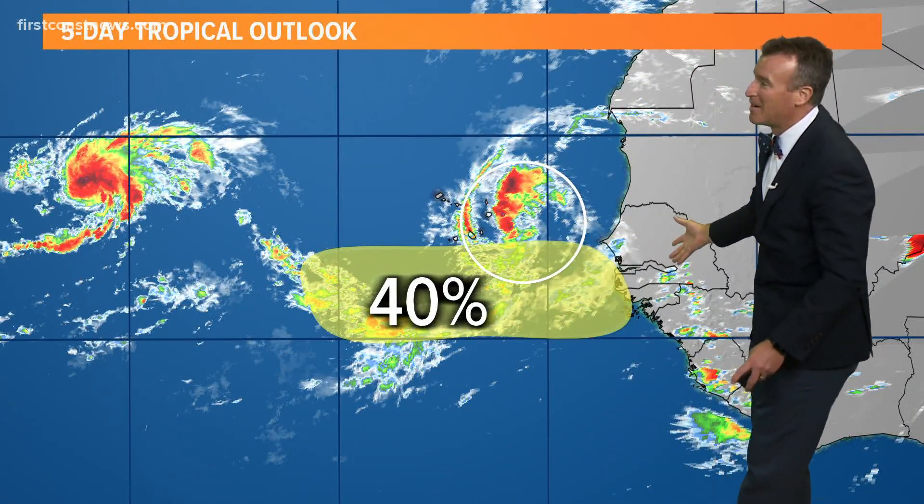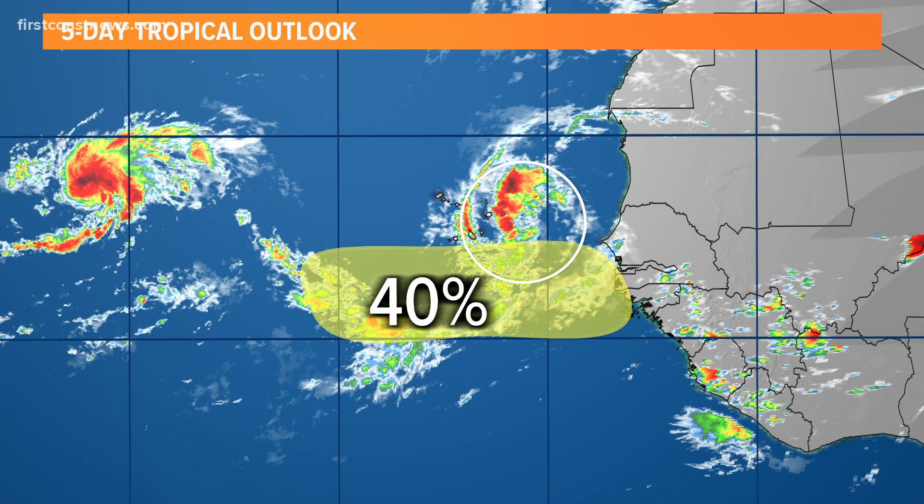We're going to talk about that pattern and a couple more areas to watch — it's like a rat pack of activity. We'll take a look at these next couple of waves as well and the rest of our Labor Day forecast.